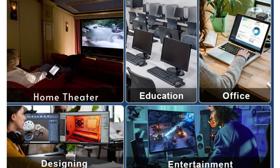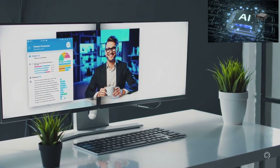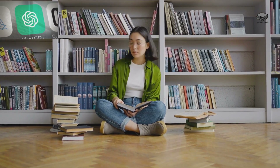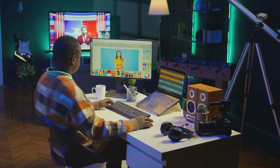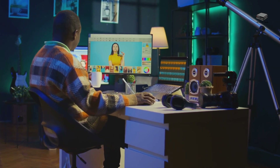Whether you're a professional, student, or content creator, this mini-PC has something for everyone. Professionals will love its AI-powered efficiency for managing complex workflows. Students can streamline research and assignments with Copilot. Creators can explore dual 4K displays and enhanced graphics for editing or design work. And let's not forget, it's whisper quiet thanks to its advanced cooling system.